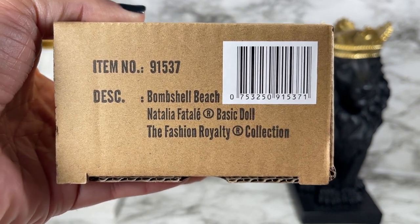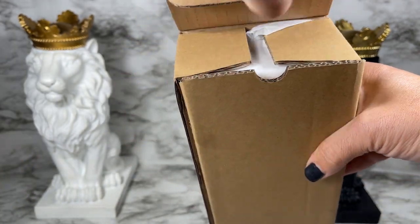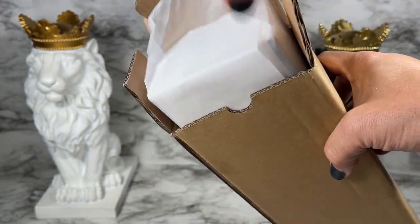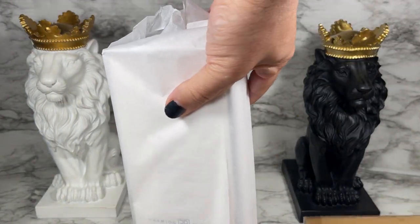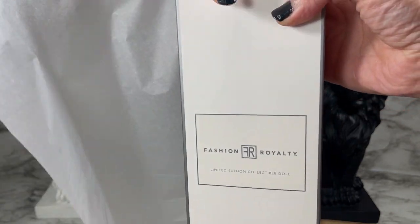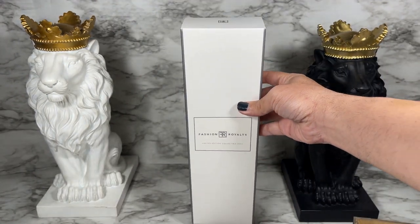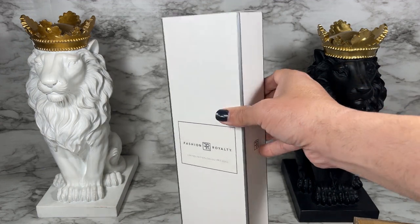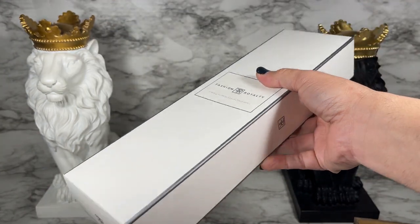This is a basic doll, part of the Fashion Royalty collection. Let's get the shipper open — I see we've got lit tissue paper here. Look, it's just kind of right out! So as you can see, we've got the standard Fashion Royalty box, which is really interesting to see so thin and small. Normally we get these really large boxes, so this is really interesting.